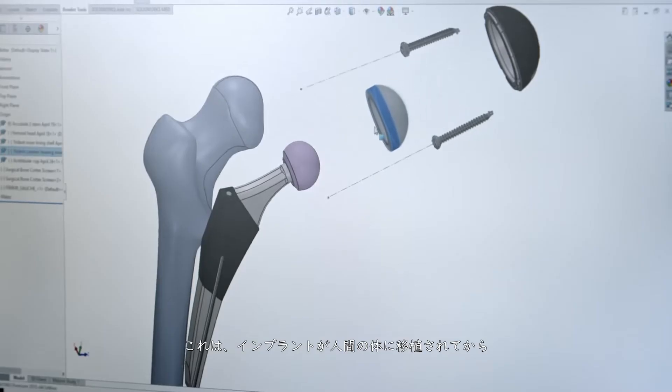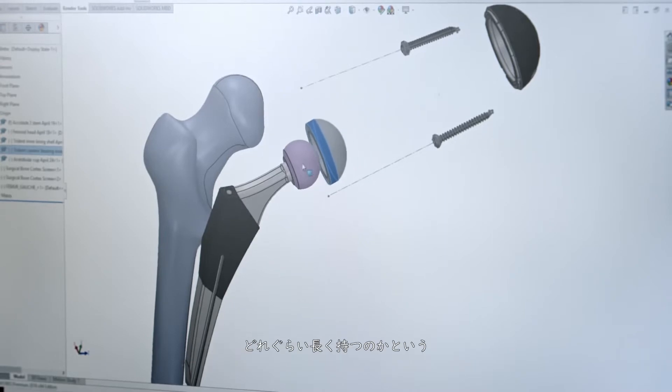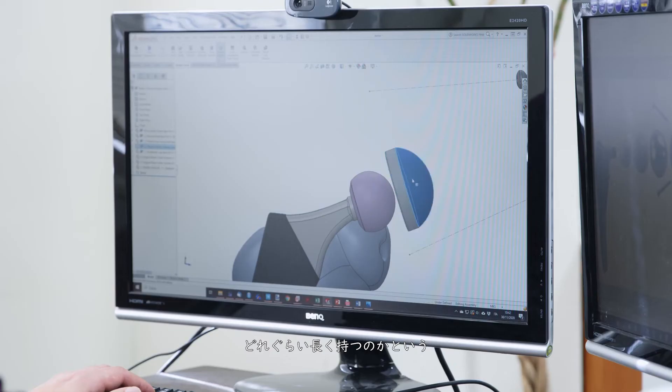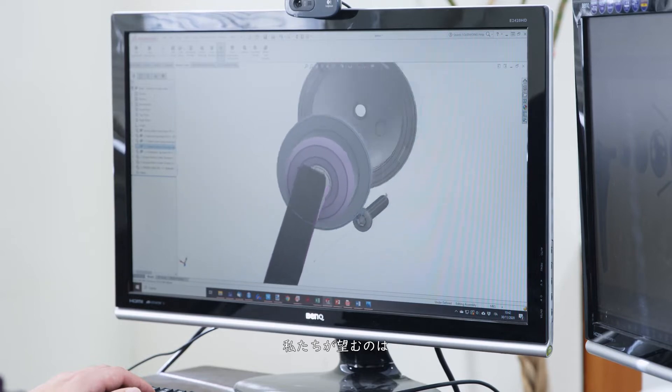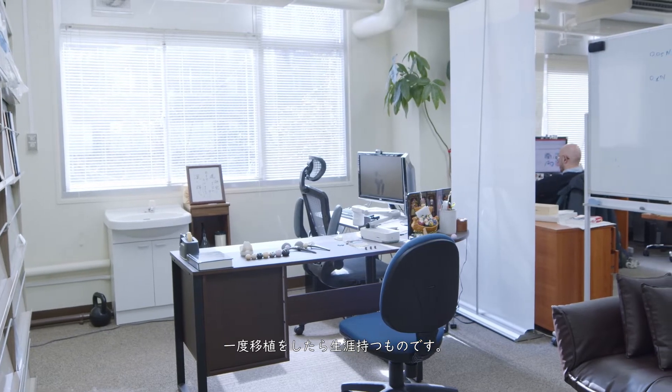This is also a matter of stability and how long the implant can stay once implanted inside the human body. What we want is something that we implant one time and stays forever.